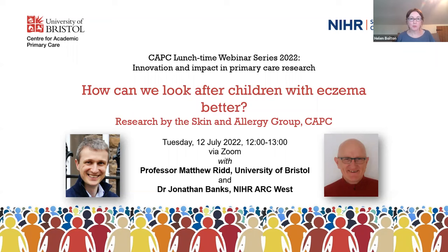Hello everybody, and welcome to this second webinar in the CAPC lunchtime webinar series, in which we are showcasing research from teams across the centre and across our main research theme areas. Our contributors are Professor Matthew Ridd, who is a GP and Professor of Primary Health Care at the Centre for Academic Primary Care, and Dr Jonathan Banks, who is a senior researcher at the NIHR Applied Research Collaboration, ARC West.